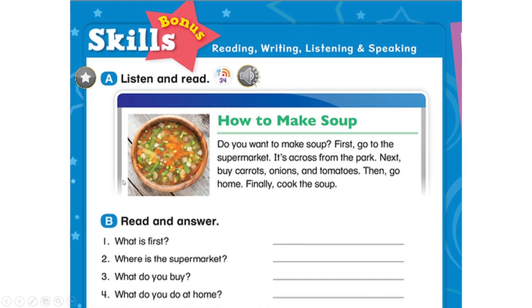Page 22. Skills Bonus. A. Listen and read. How to make soup. Do you want to make soup? First, go to the supermarket. It's across from the park. Next, buy carrots, onions, and tomatoes. Then go home. Finally, cook the soup.